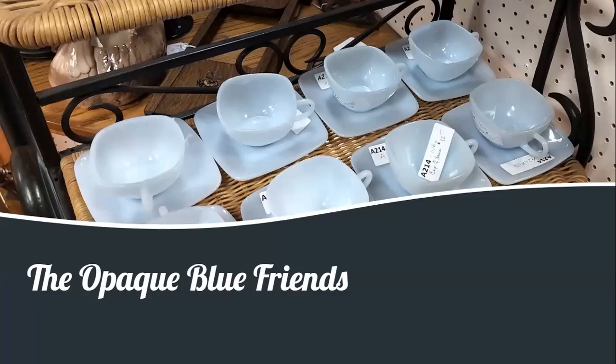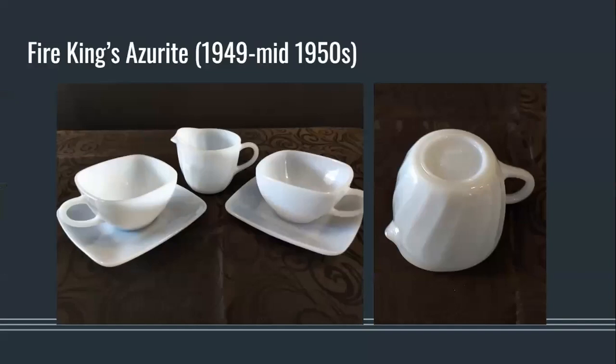You can't talk about the blue opaques of the Depression and post-war years without speaking about a few other colours and lines that are similarly desired by collectors and sometimes mistaken — and oftentimes these lines also get called Delphite in online sales listings. We'll call these the Friends. Perhaps the most frequently encountered Delphite friend is the Azurite colour made by Anchor Hocking as part of their Fire King line. This was a colour used for the Swirl pattern as well as for the square-shaped Charm line. This colour can be distinguished from other Delphites or Chalanes by its very pale bluish grey colour — depending on the light it can look grey or almost off-white, and it's quite difficult to photograph.